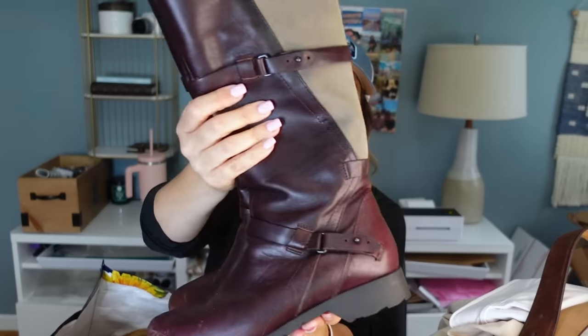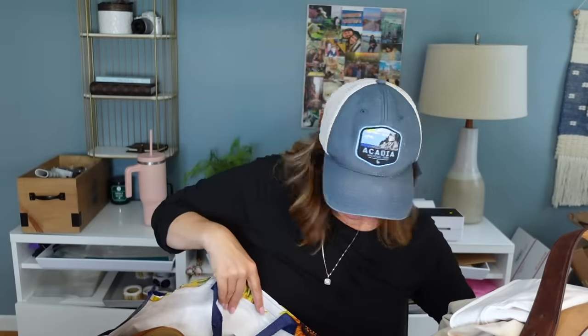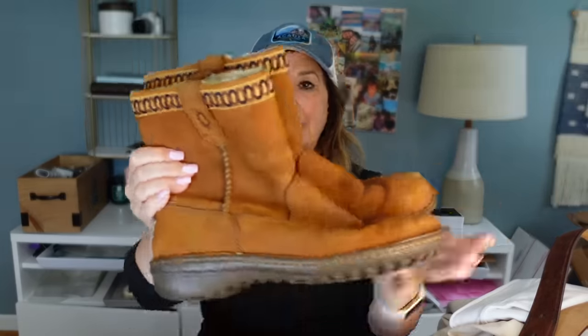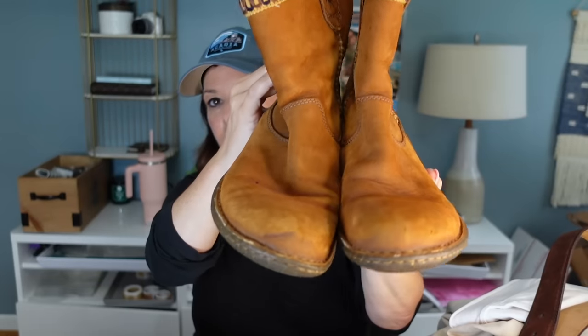These are Teva boots — I originally didn't grab them, found one, put it down, then went to the other side of the bin, saw the other one, and was like 'you what!' They look pretty decent. I ran comps and found a pair that sold for $50 new with tag — if I can get $35 for these I'd be really happy. They're in good condition, the toes might need a little love, but otherwise great.